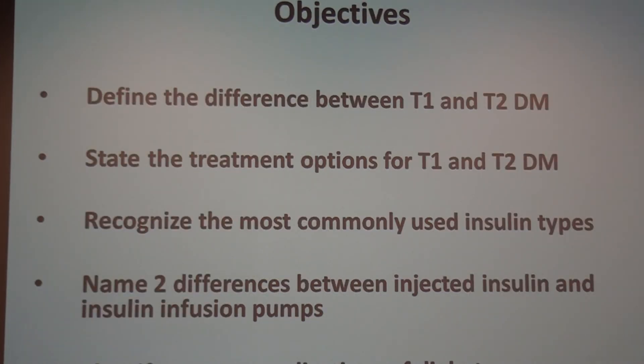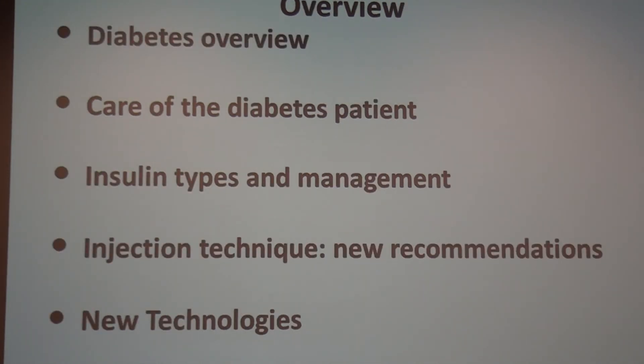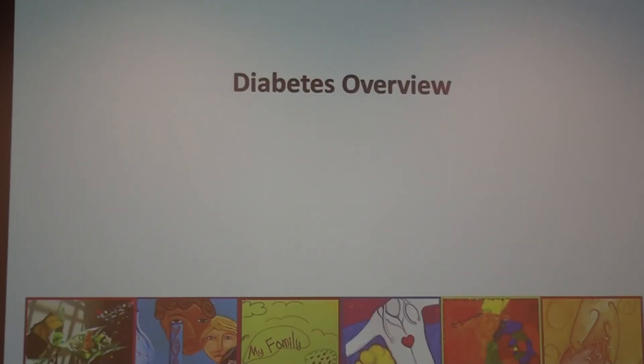Our objectives today: we're going to talk about type 1, type 2, and insulins. Overall we'll also talk about care of the diabetes patient, some of the new technologies, injection technique because there are some new recommendations, and acute complications of hypo and hyperglycemia.